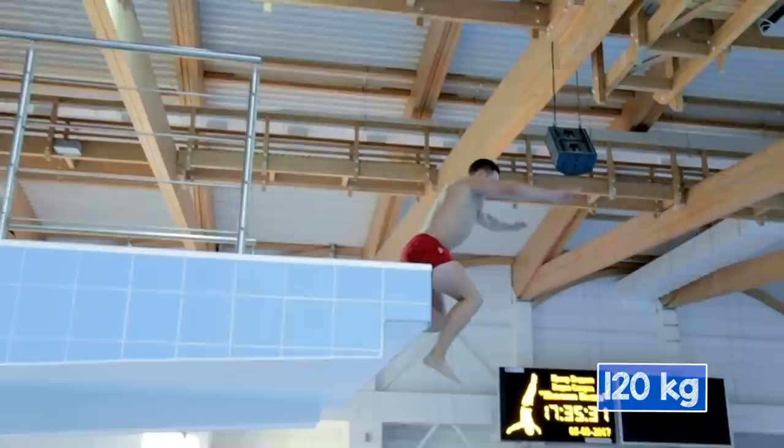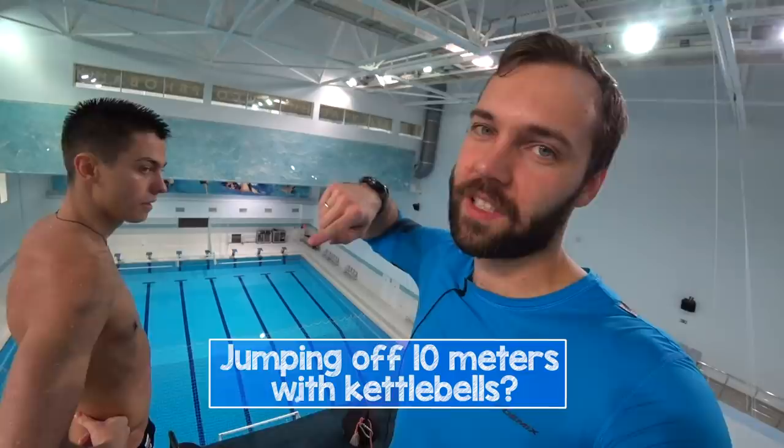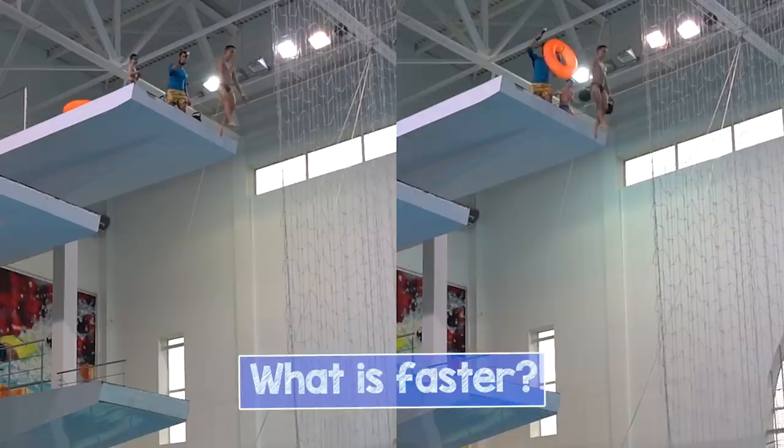How much time does it take a diver to reach the water after jumping off 10 meters? Who would reach the water first — a powerlifter or maybe a ballerina? To test this out, I decided to bring a couple of kettlebells to the pool and jump with them from all the different heights. Watch the episode until the end to see what it feels like to jump off 10 meters holding 32 kilos of weight.